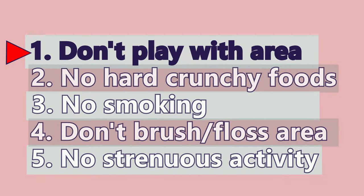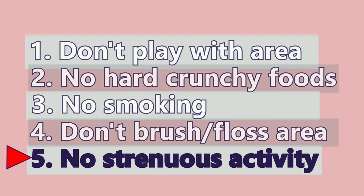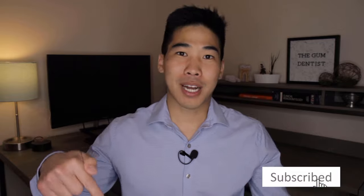In terms of what not to do after surgery: one, make sure we don't play with the stitches or with the surgical area, especially with our tongue — keep it away as much as possible so the area can heal undisturbed. Two, don't eat any hard crunchy foods. Three, no smoking. Four, don't brush or floss that area for two weeks. Five, no strenuous activity for the first 72 hours. If you follow these guidelines, I can guarantee that things are going to be really smooth. Feel free to ask any questions down below in the comments — I'll be happy to answer. Thanks for joining me today. If you liked the video, please hit subscribe and like, and hit that notification bell so you get a notification when I upload a new video. Thanks so much.